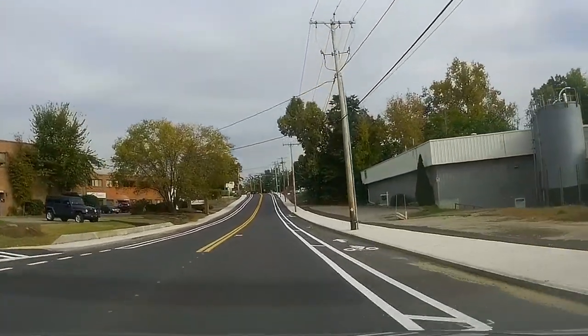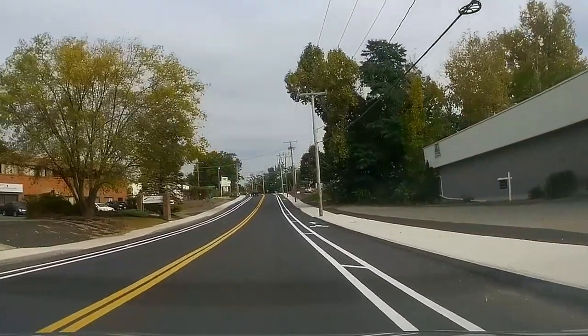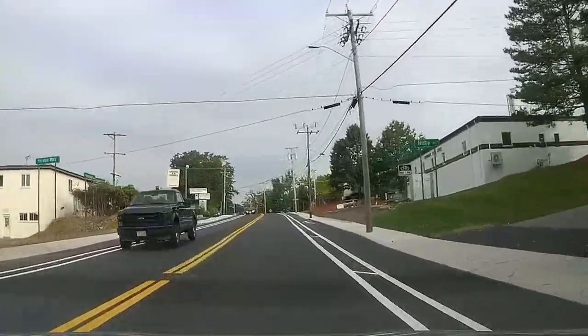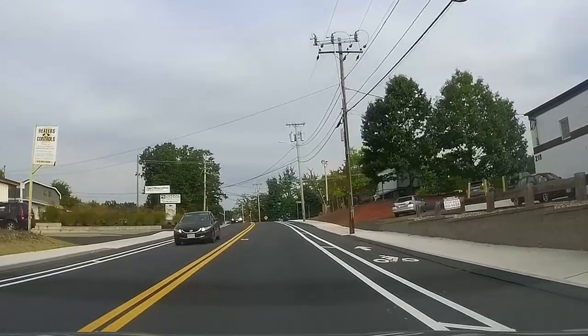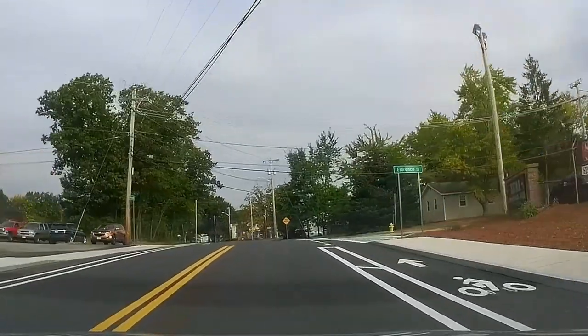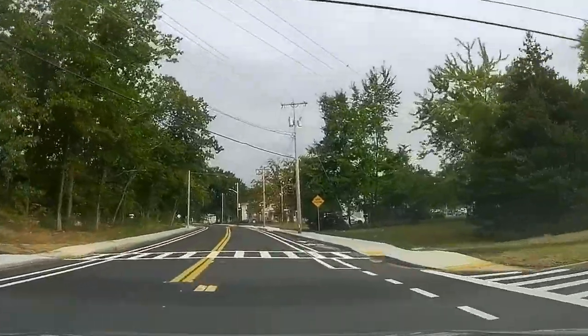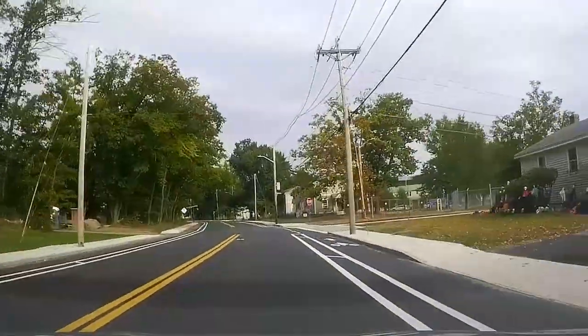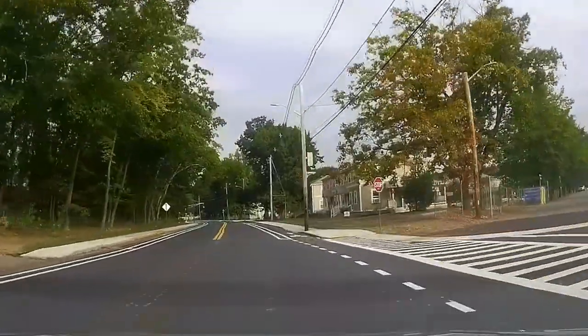As we continue making our trip down memory lane, share your favorite memories with me about Biscoid Avenue — what did you do as kids growing up? There's a plastics shop over there on my right, just before Florence Street. If you go down Florence Street you come up to Saints Cemetery — we'll go down there another day.